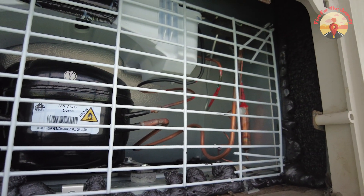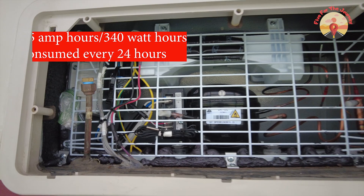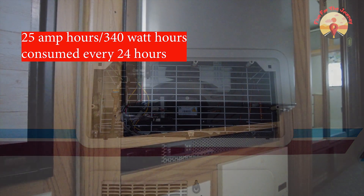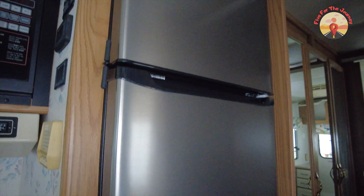The 12-volt compressor refrigerator consumes 25 amp hours or 340 watt hours per 24 hours. Although it consumed quite a bit more than our absorption fridge, it was clear that the other benefits outweighed that one factor — such as more space inside, better cooling, and the fact that it runs on unlimited solar power.